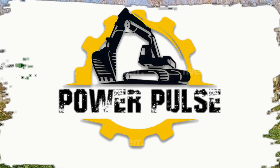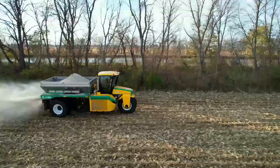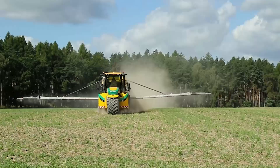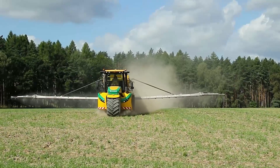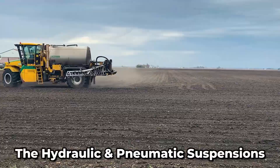Are you looking for the best soil fertilizer machine? This is it. It's a three-wheeled machine that has the attachments to spread any form of fertilizer. You should also know about the hydraulic and pneumatic suspensions, which create a seamless driving experience.